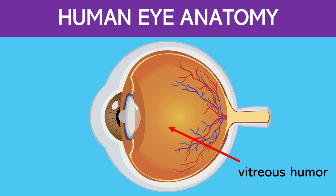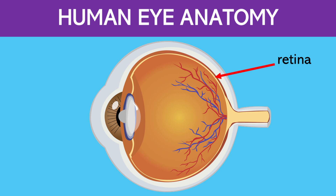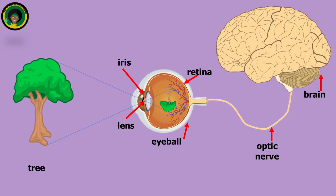Next, the light travels through the vitreous humor, a jelly-like substance, to the back of the eye called the retina. From the retina, information is sent to the brain through the optic nerve for interpretation. Interestingly enough, when the information is first passed through the eye, it is presented upside down. It is the job of the brain to turn the image right side up and to tell you what you're seeing.